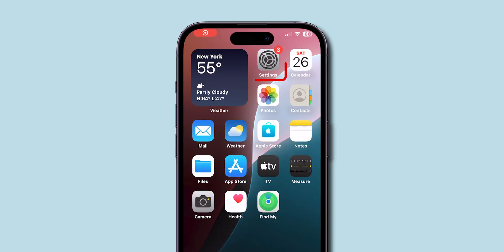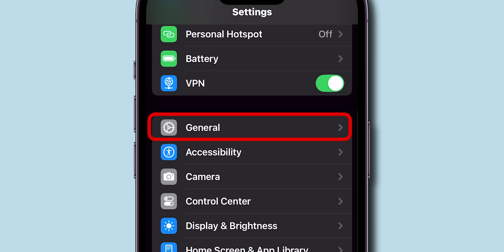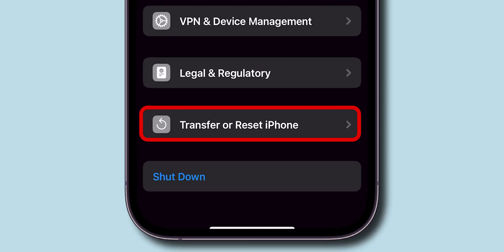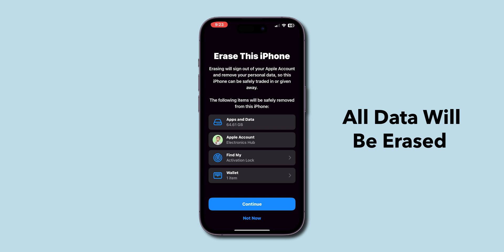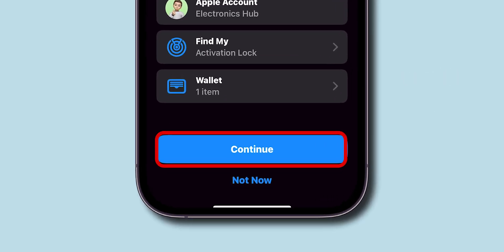If it is still making random calls, perform a factory reset. Open the Settings app, scroll down and tap on General. Scroll down and tap on Transfer or Reset iPhone. Tap on Erase All Content and Settings. You'll see a warning that all data will be erased — read this carefully. Once you're ready, tap Continue to start the reset process.